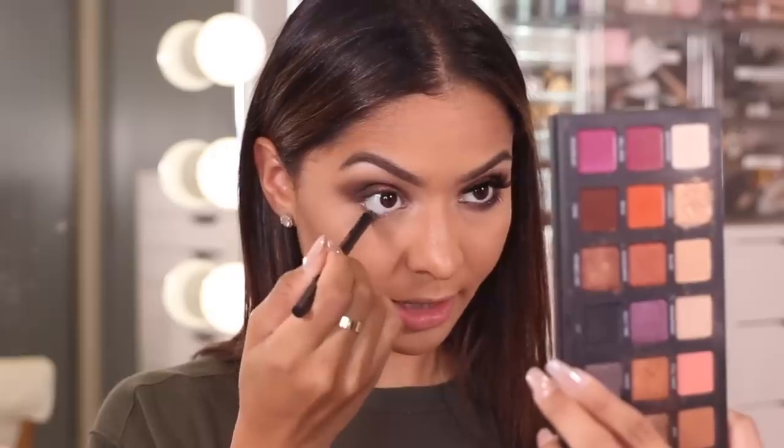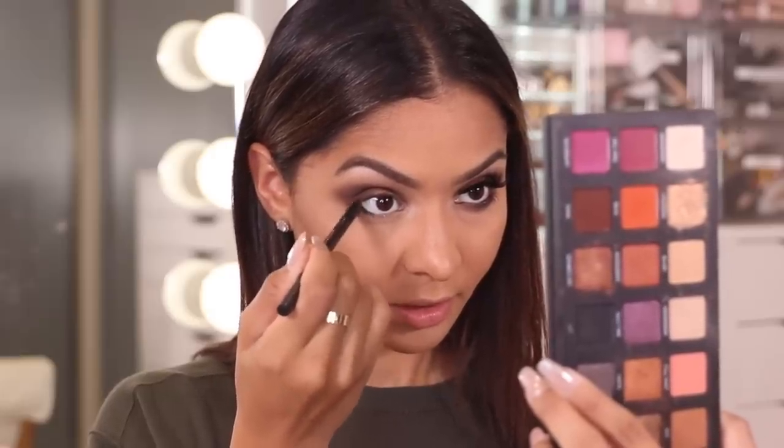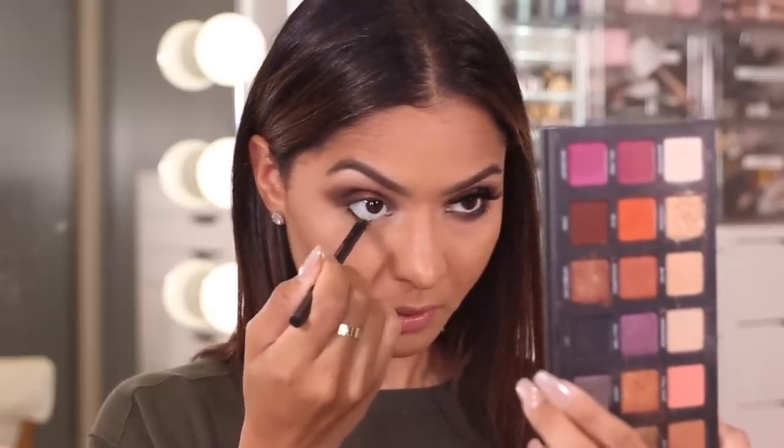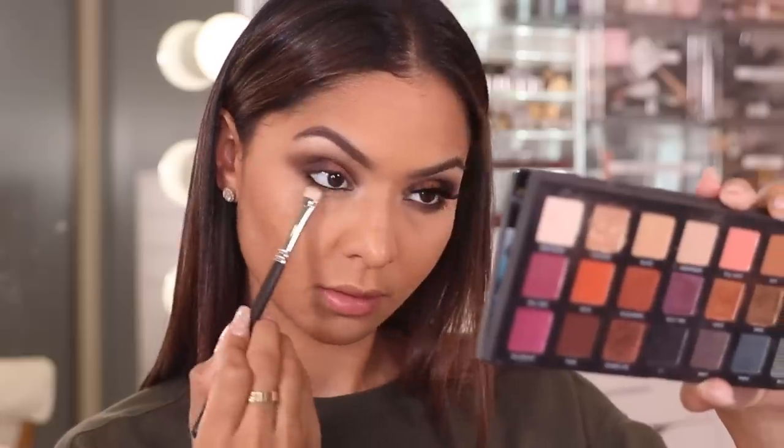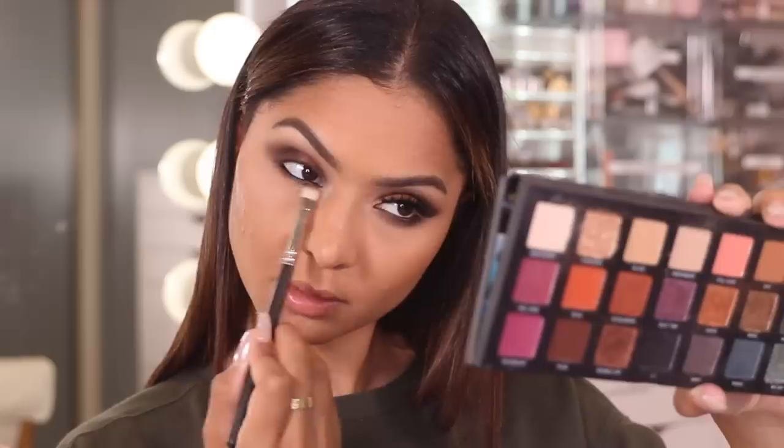I'm going to apply a little bit of that eyeliner to my waterline. Then I'm taking that same dark brown eyeshadow and blending it under my lower lashes. I'm applying one coat of mascara to my upper and lower lashes and then popping on my falsies.